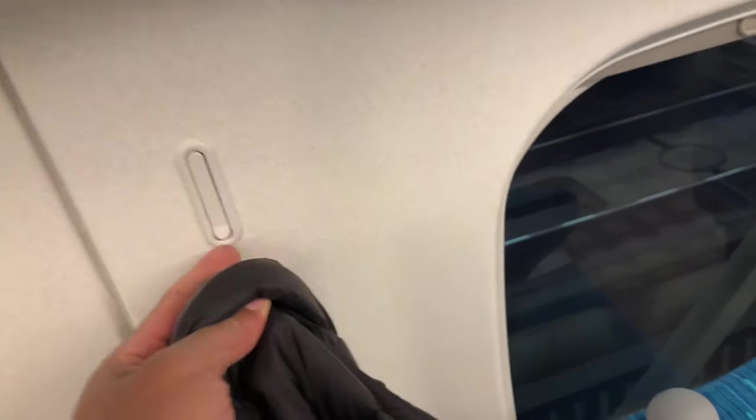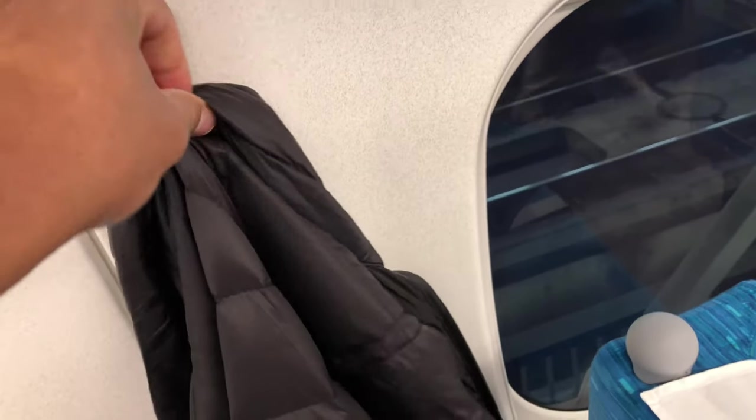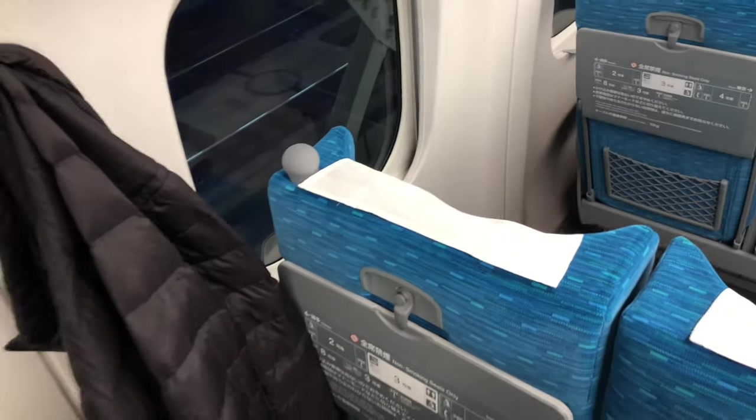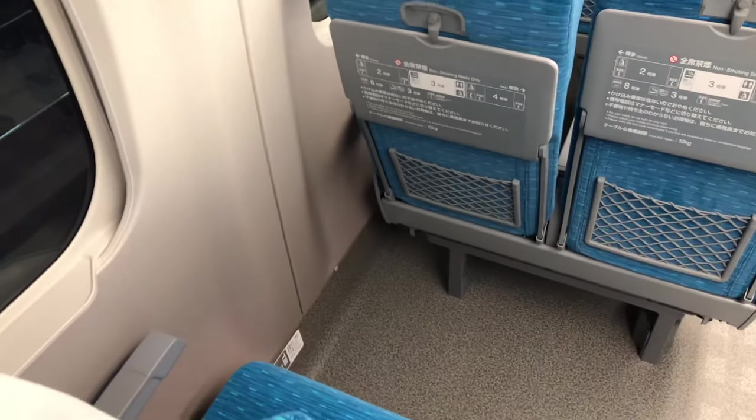One of the cool features is coat hooks — right here by the seat, you can put your coat up and hang it. It's a really cool feature. You can see right there someone has already used one. I'm going to sit down.